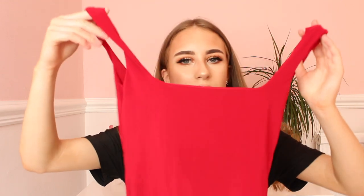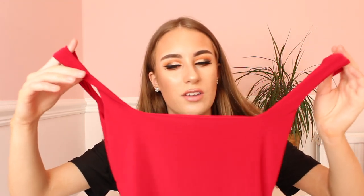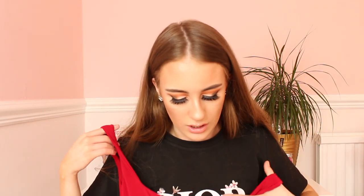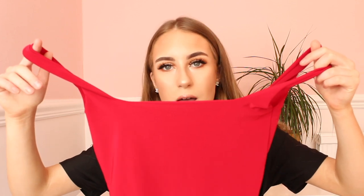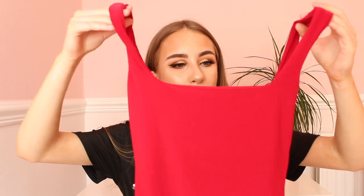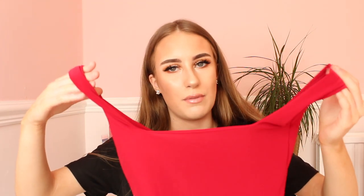The first item I'll show you is this red bodysuit. It's like a slinky material, square neck, and it's really nice. I actually do wear this in creamy white and wear it all the time. The material is so soft and this will look gorgeous with black pants — it'll look absolutely unreal.